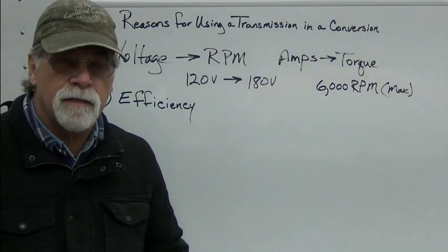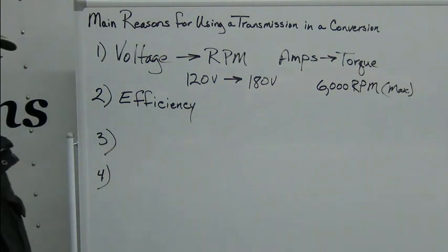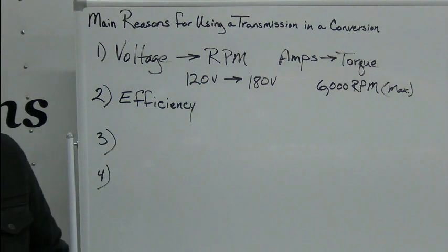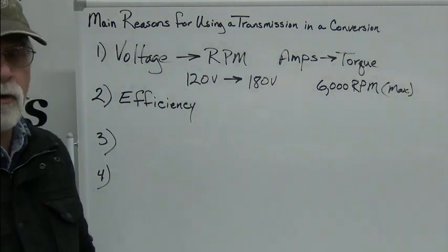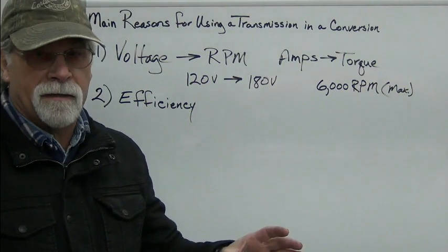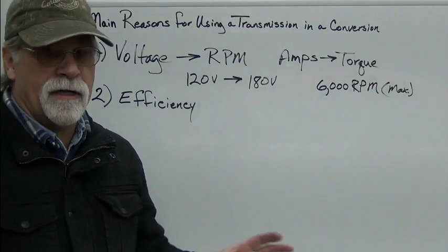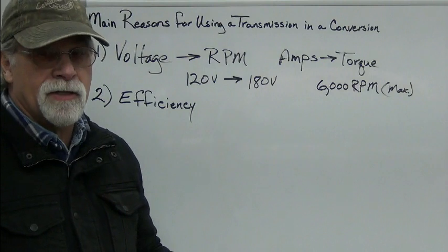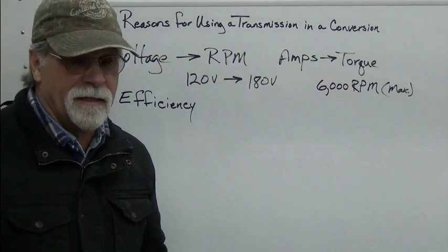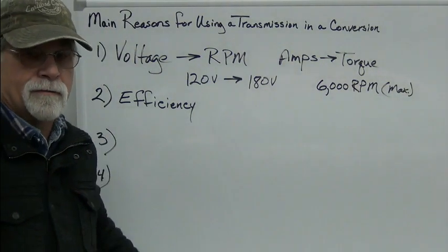The second main reason you may want to use a transmission in a conversion is efficiency. The transmission allows you to keep the motor in the most efficient RPM range for the speed as well as the load. For any given situation, having that transmission gives you the ability to operate more efficiently. So that's our number two reason.